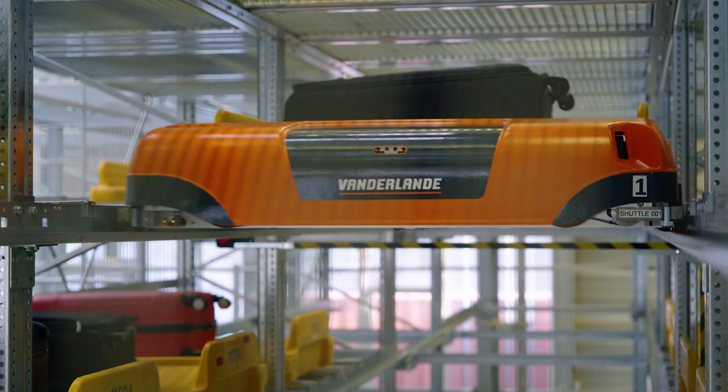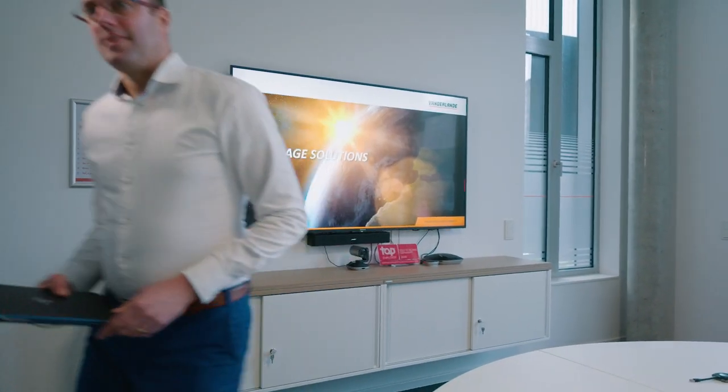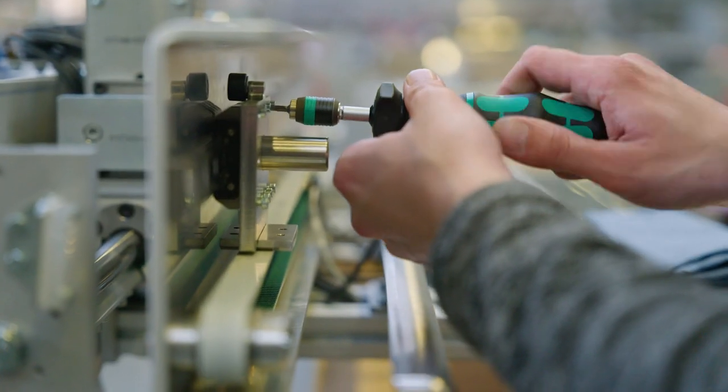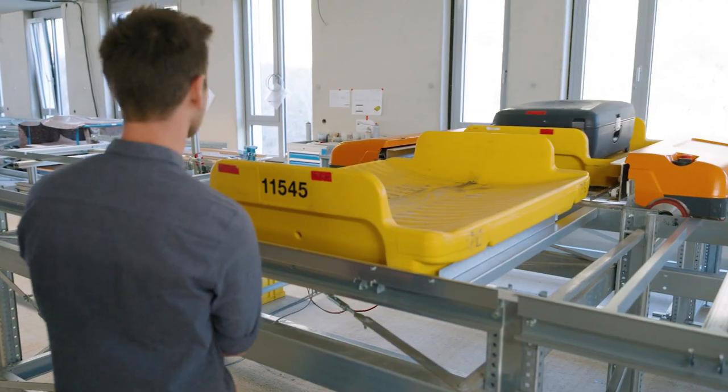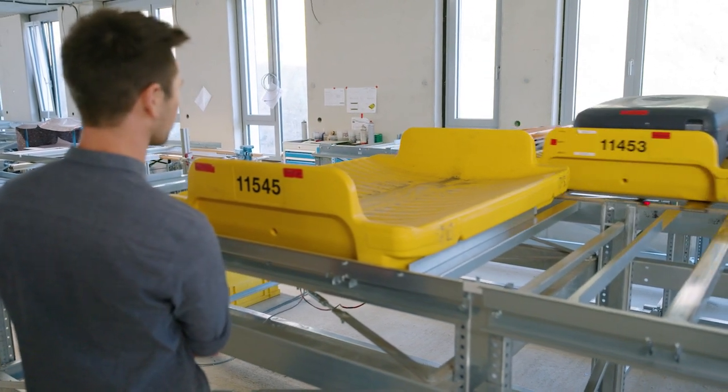Of course there's much more to tell about this technology. Let's find my colleague Thomas, who's an expert on this. Thomas Jacob is our chief product owner for storage solutions here in Siegen. He is an expert on our newest development, the Adopto bag store.